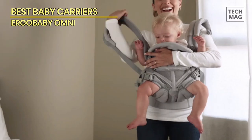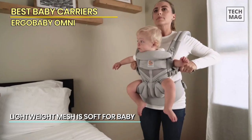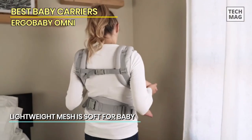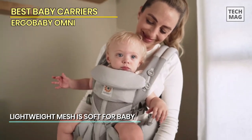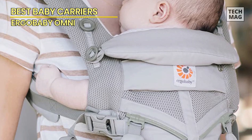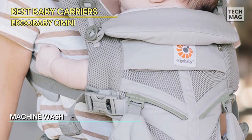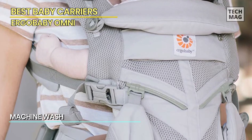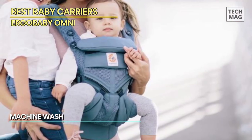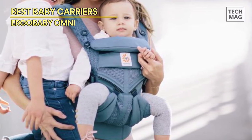The Omni 360 provides a perfect fit for all parents and grows with the baby from week one through toddlerhood. Its Cool Air Mesh keeps your baby comfortably placed in all carry situations. This carrier also makes sure that your baby is always sitting in an M-shape thanks to its novel ergonomic seat that progressively adapts to your baby. With its double adjusters for simple adjustment, the lumbar support waist belt ensures optimal comfort and helps prevent lower back problems.